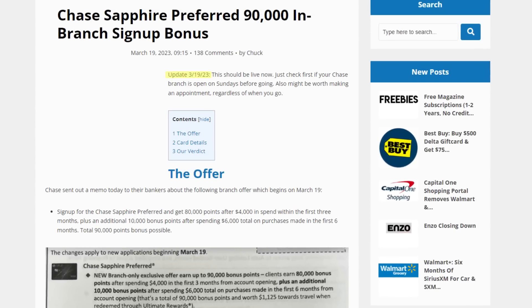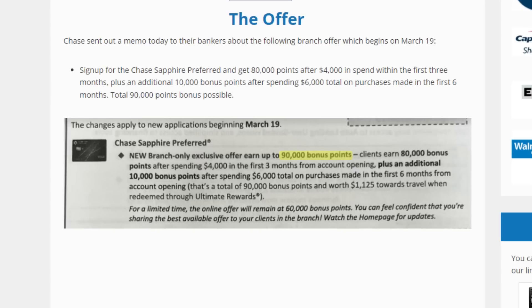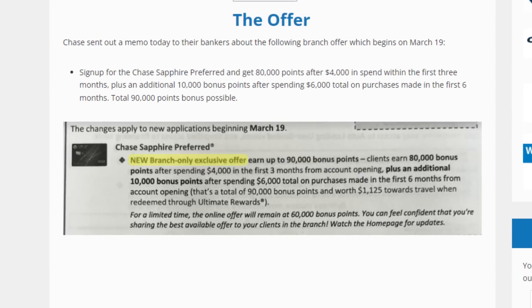Not only is this a great time to talk about this card because I just passed that year mark of having it, but it's also a great time because as of a few days ago it was revealed that on March 19th you'd be able to apply and get a 90,000 point welcome bonus inside a Chase branch. However, there is more than meets the eye with that sign-up bonus, so make sure you do a bit of research — I'll leave a link to Doctor of Credit's website down below.